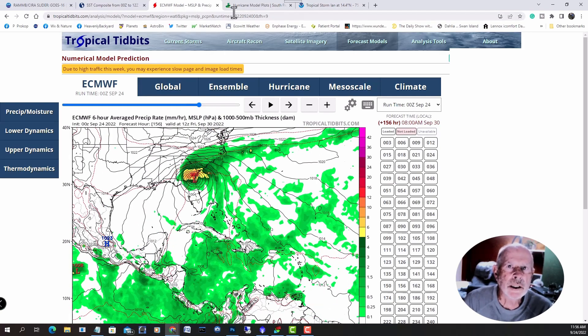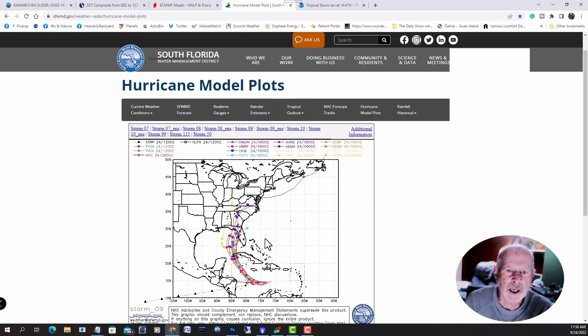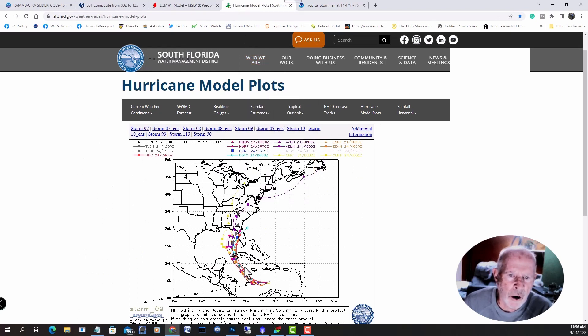Let's take a look at the forecast models all put together. This is from the South Florida Water Management District, and it's beginning to tighten up on this cluster. Usually by day five or so the paths are diverging quite a bit, but they're converging more and more now toward the eastern portions of the Florida area, eastern Gulf of Mexico, into the western Florida area, then up into Georgia and northwest South Carolina.